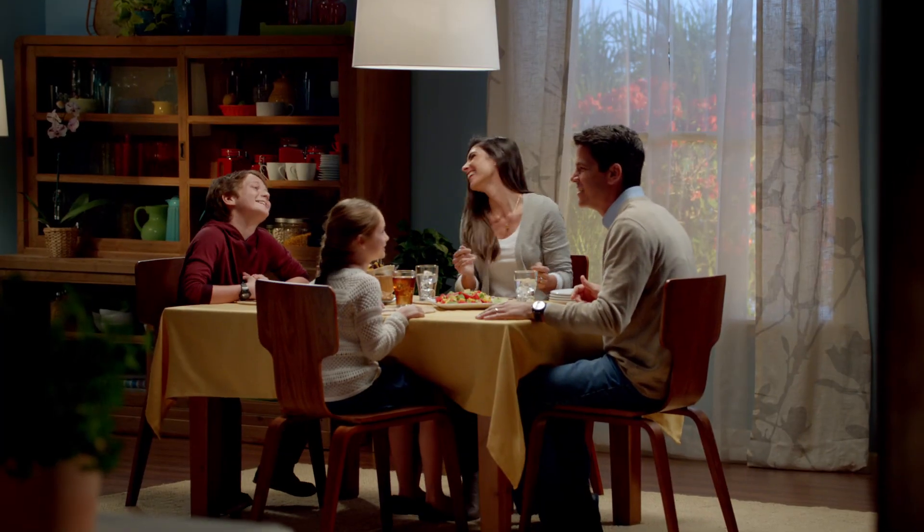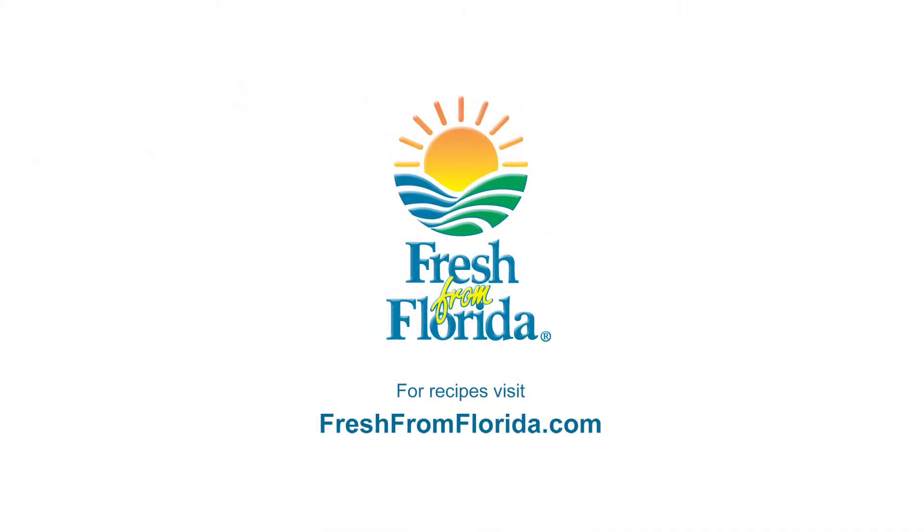Look for Fresh From Florida products when you shop. Remember, delicious is always served fresh from Florida.